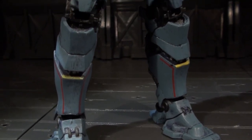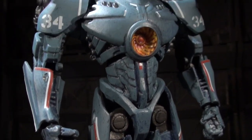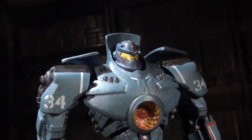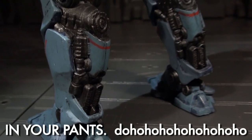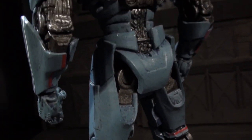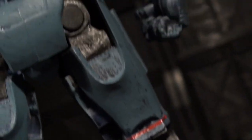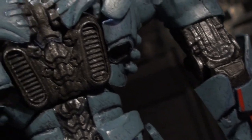According to development postings, NECA used digital model files directly from the film production to source their sculpts for this series. There's definitely a sense of miniaturization going on, as some smaller details and panel lines came off looking a bit mushy. However, the gunmetal mechanical detailing really won out in this equation, bringing a sense of legitimacy to the sculpt wherever the softer armor plating falters.